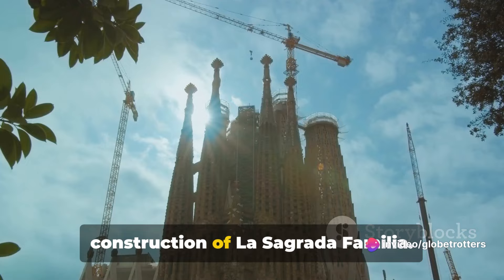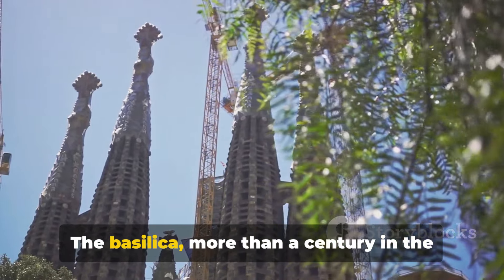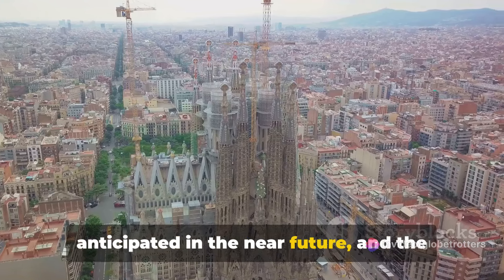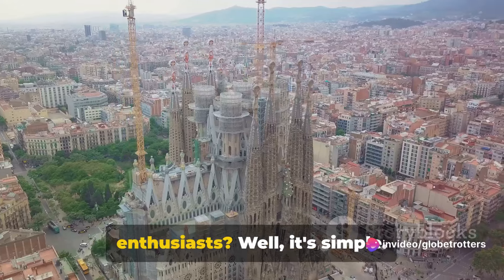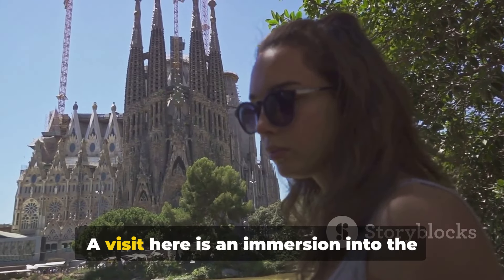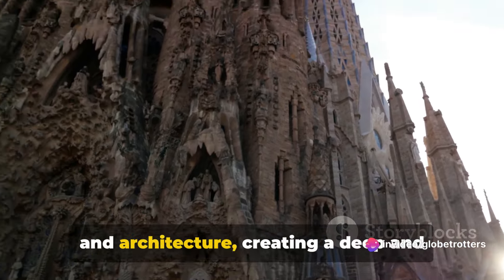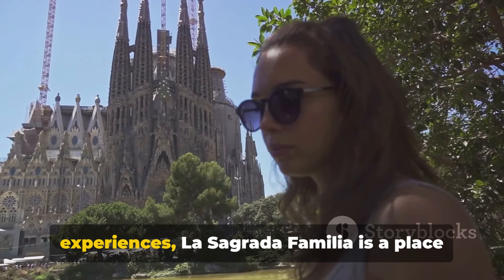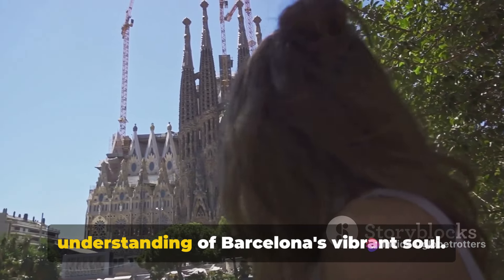And let's not forget about the ongoing construction of La Sagrada Familia. Despite Gaudí's untimely death in 1926, the work on his masterpiece continues. The basilica, more than a century in the making, is a testament to Gaudí's vision. The completion of La Sagrada Familia is anticipated in the near future, and the world waits with bated breath to see Gaudí's dream fully realized. This basilica is not just an architectural wonder, but a symbol of Barcelona's spirit — a visit here is an immersion into the city's history, culture, and the indomitable will of a visionary artist.